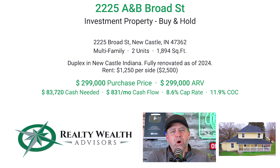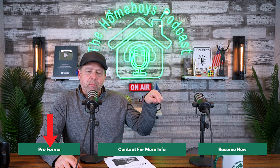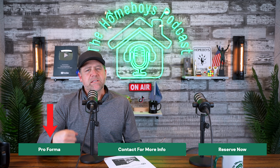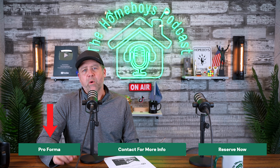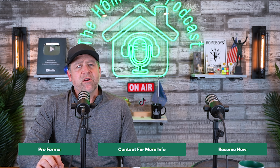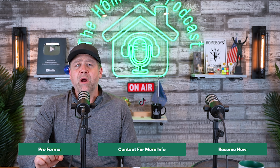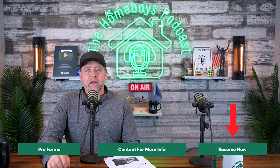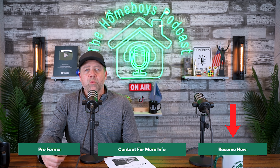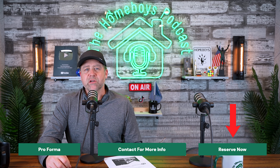We get a lot of people inquire about multifamily, so if this is something you're interested in, I would act quickly. You can click on that Proforma button and it'll tell you more about the property, give you your cash flow projections — it's got a ton of information sitting there waiting for you. Or if you want to hold it right now, click that Reserve Now button to get the process started. You don't have to put down any money; our team will reach out to you and start walking through the process with you.